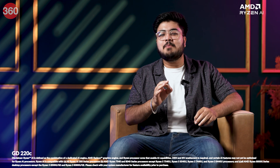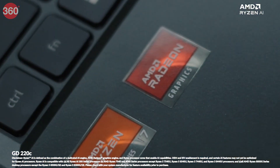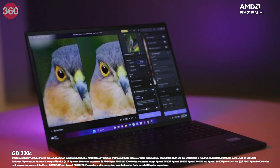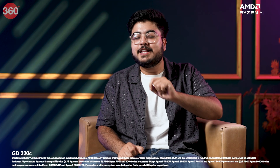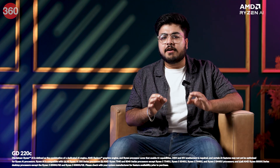Hey there, buckle up because today we are exploring the mind-blowing world of AMD AI PCs. Ready to uncover the secrets behind these incredible machines and see how they can supercharge your computing experience? Let's get started.